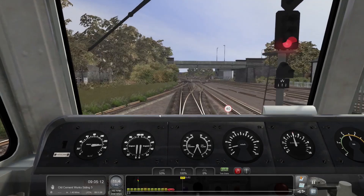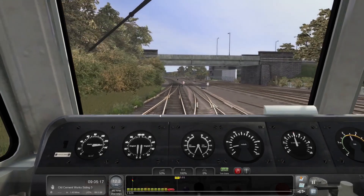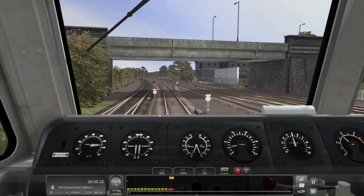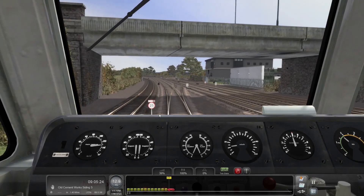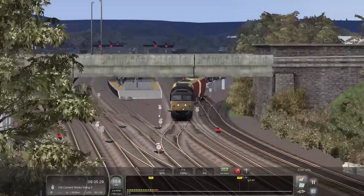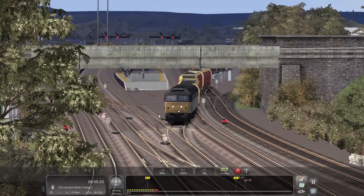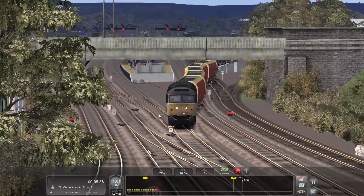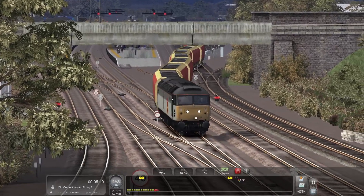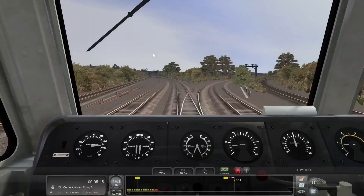We've got the 25 so we may be able to speed up a little bit. Let's ease off a bit — there we go. Coming off the gas a little bit as we go through those two sets of points. It's always fun to see the wagons snake like that.